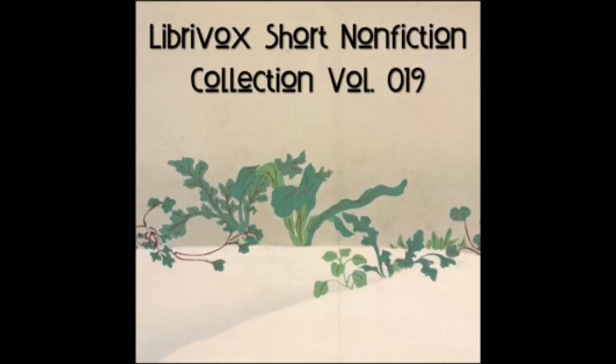McGuffey's Eclectic Primer. Lesson 1. Vocabulary: a, and. A rat. A cat. A rat and a cat.